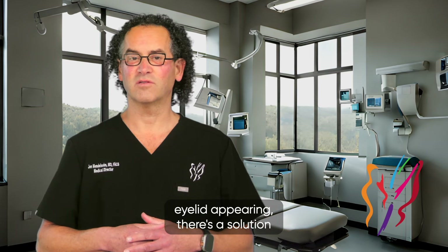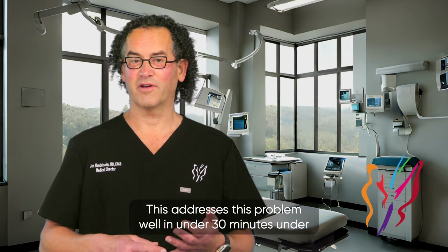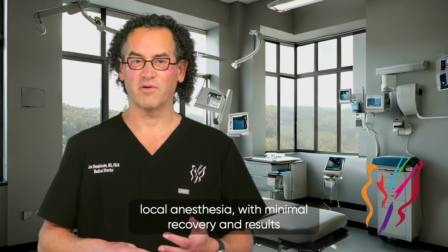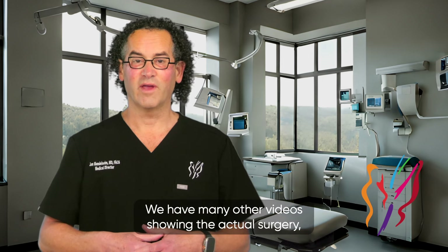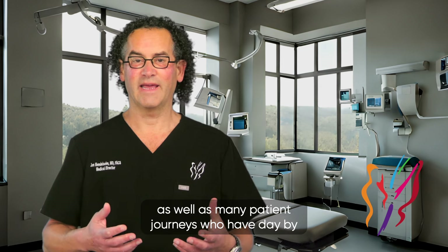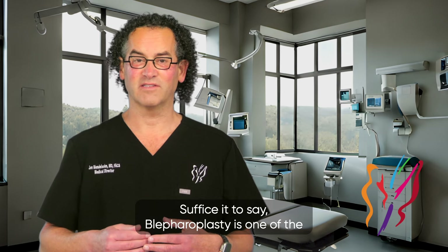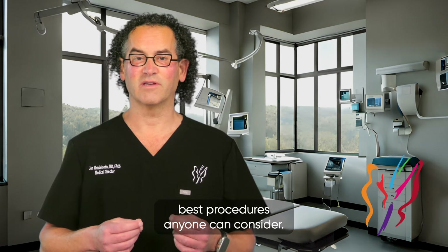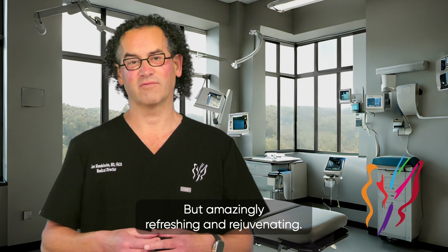Upper blepharoplasty addresses this problem well. In under 30 minutes, under local anesthesia, with minimal recovery, and results lasting 20 years. We have many other videos showing the actual surgery as well as patient journeys with day-by-day recovery videos. Blepharoplasty is one of the best procedures anyone can consider — the results are amazing, natural, but amazingly refreshing and rejuvenating.